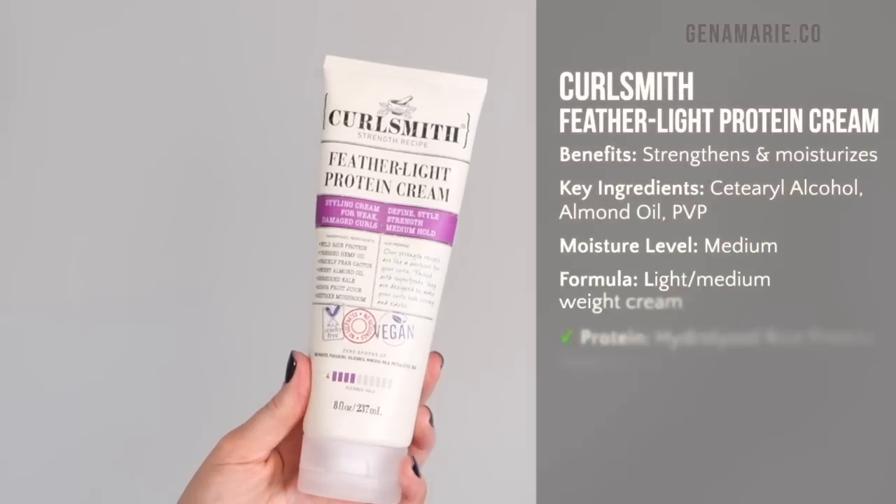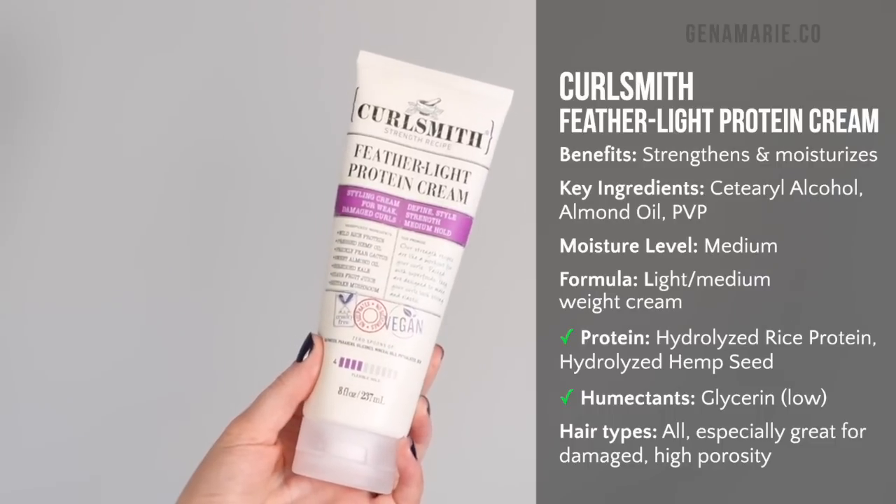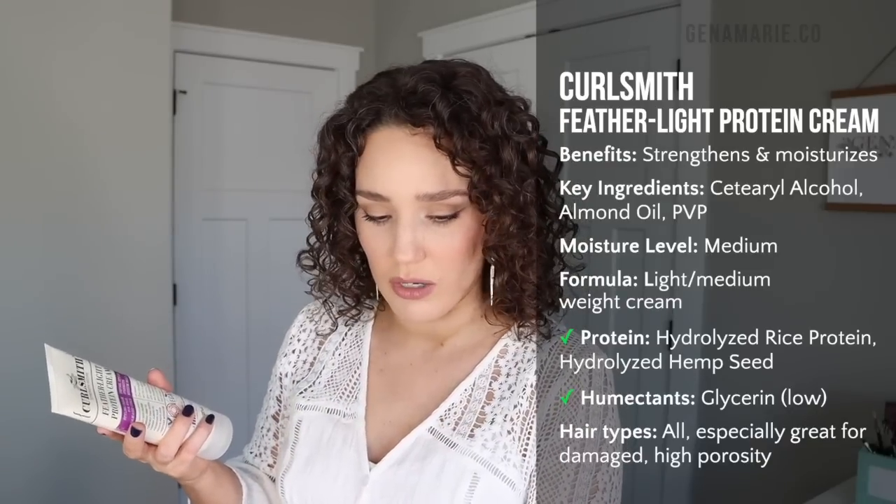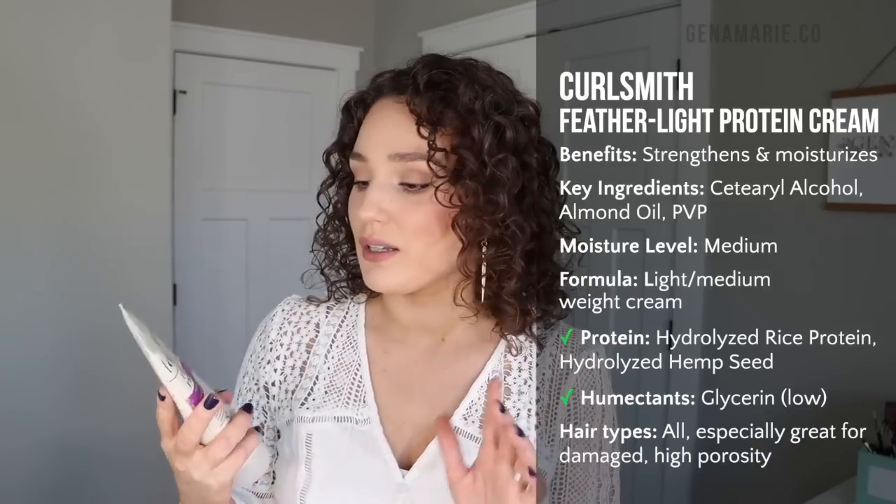I typically will go with Curlsmith creams with it since all the Curlsmith products mix and match. The most lightweight one I usually pair with it is the Feather Light Protein Cream. This one has some protein in it, which is one of the biggest differences compared to some other creams. It's really great at defining and clumping the curls, provides great moisture, and is the most lightweight option to pair with the souffle. Since the souffle already has oils in it, if you have fine hair, you'll want a very lightweight cream or leave-in underneath.